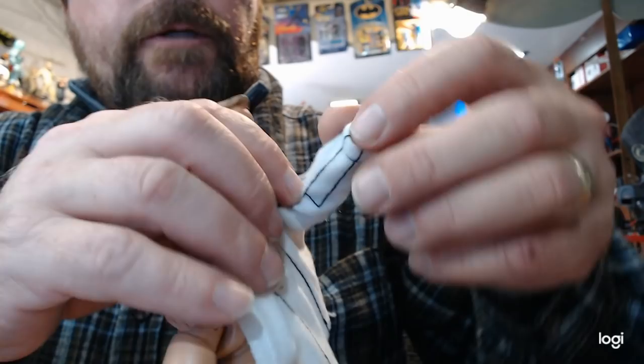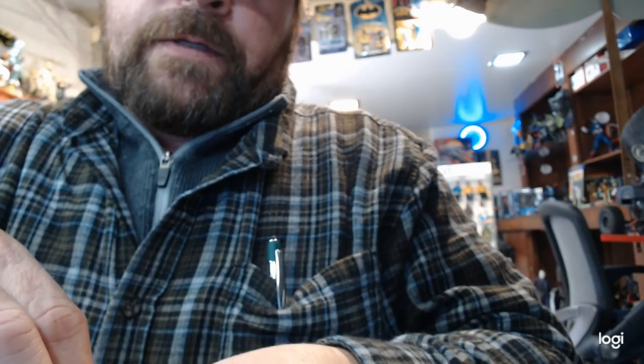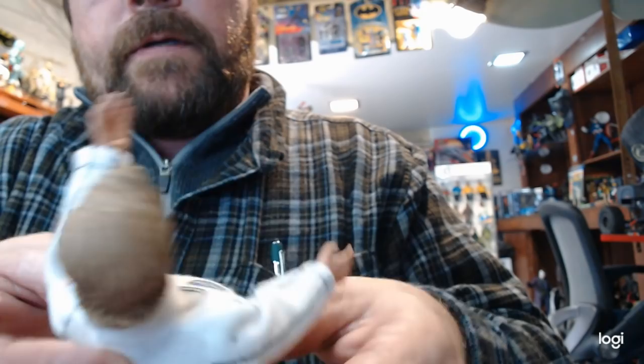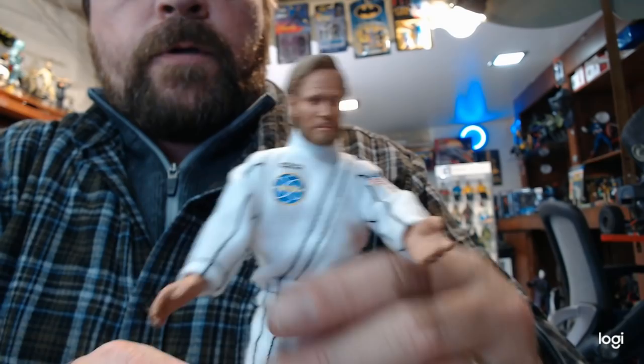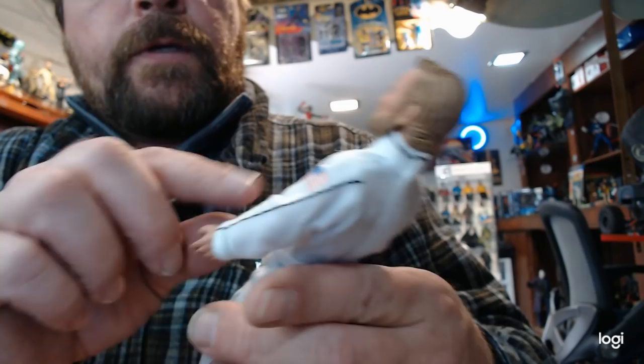I'll put his clothes back on — they feel very cheap, almost like a very thin fleece. This is a figure that's not really to be played with, honestly. That's the irony: $13 figures can be played with, $30 figures should not be. Some of his joints are kind of loose — though he does stand well regardless.